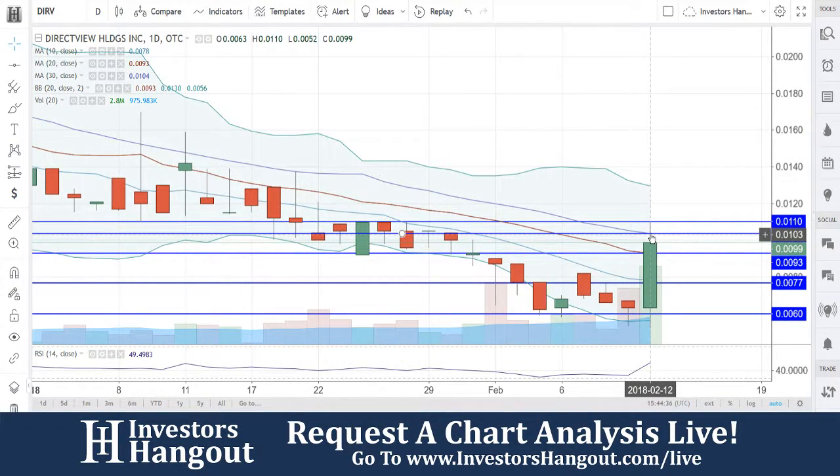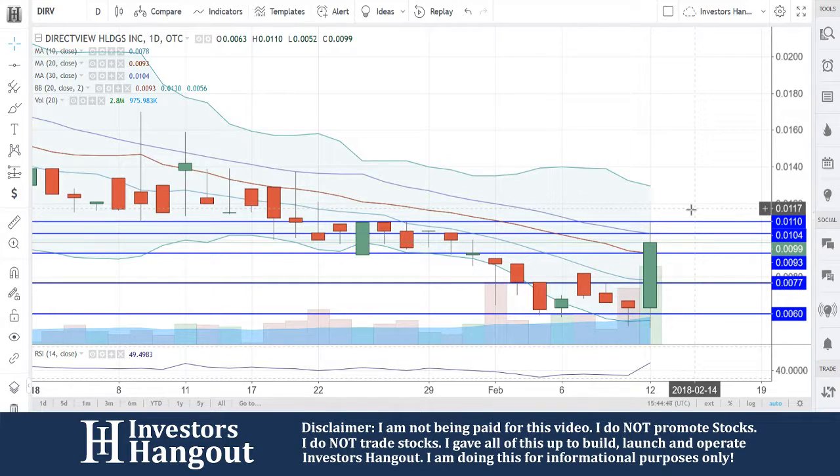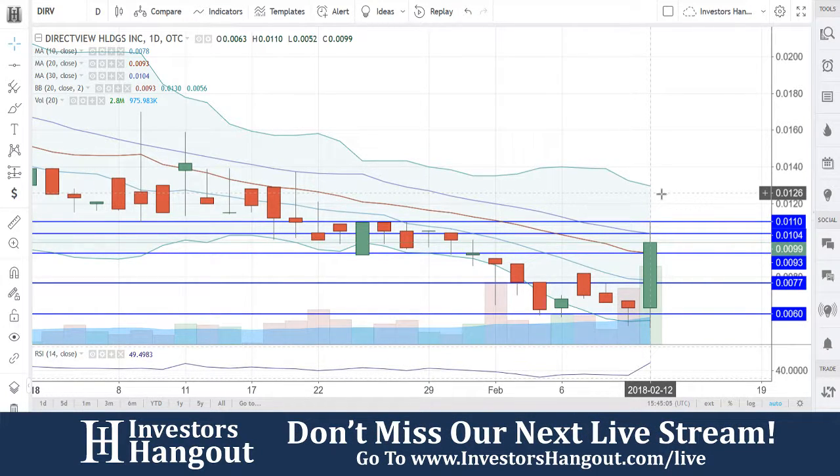Taking a look at DIRV right now, currently trading at $0.099, right there at that $0.1. That's going to be a big break for that one — that almighty one penny. It is a resistance level, but as well as a mental resistance level. Once it breaks that almighty penny, people all talk about it. So definitely keep an eye on this one. Watch it for that break of $0.110 as well — that looks to be the top level, the high of the day at $0.110.